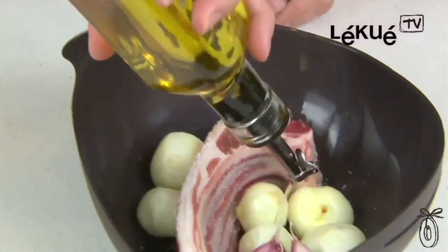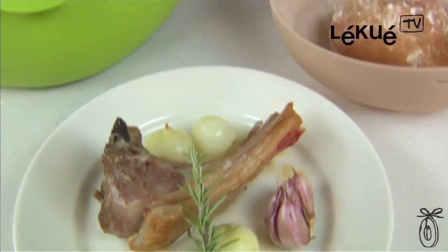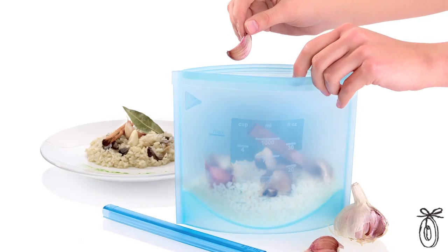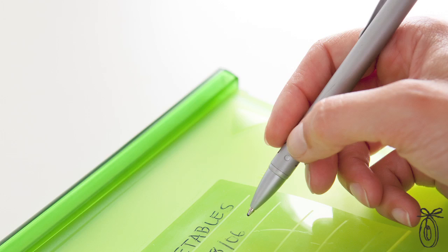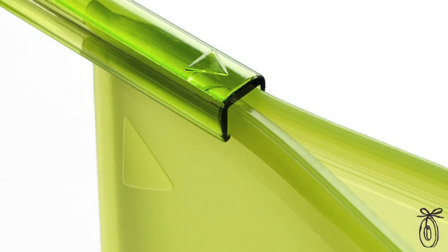People probably wouldn't consider using silicone in the conventional oven, but with the steam roaster you're able to prepare your food right in there, put it into the oven, and when it comes out you can even eat right out of it. The steam roaster is great for meat, fish, and even bread. The cooking bag follows the same cycle, so it's ideal for soups, stews, sauces, or anything that you want to freeze and cook later. It's the same container used for storage and cooking.